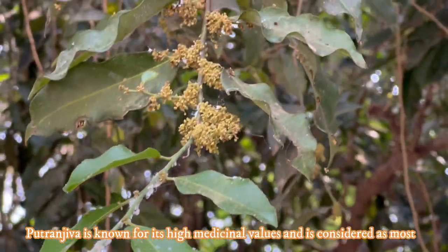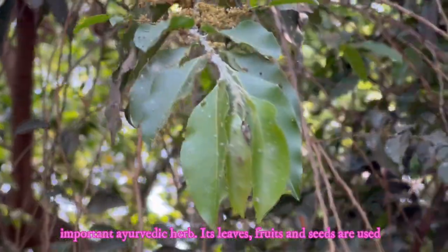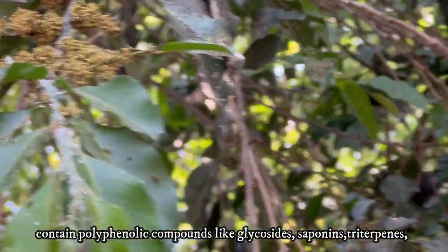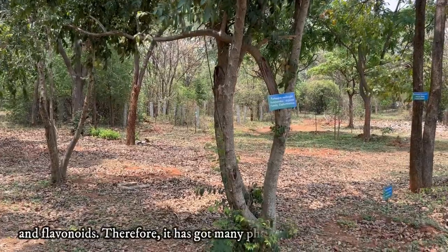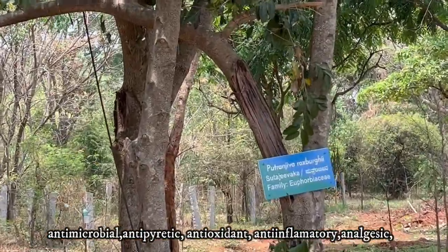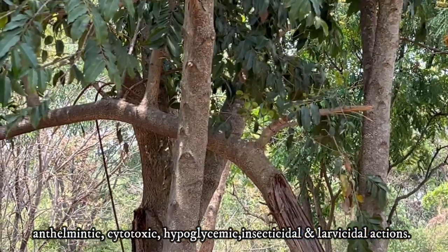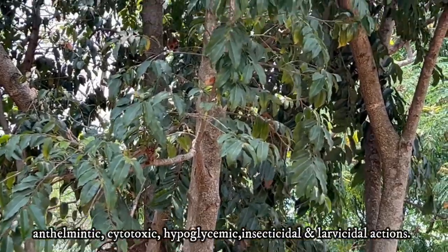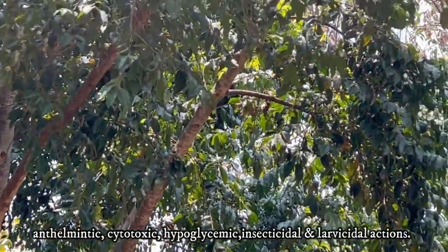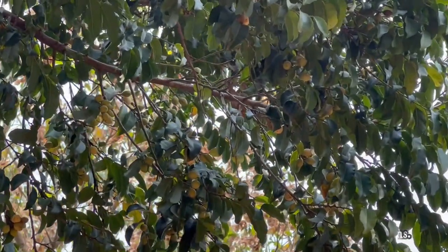Putranjiva is known for its high medicinal values and is considered a most important Ayurvedic herb. Its leaves, fruits, and seeds are used for treatment of various illnesses. Research reports indicate that its leaves, fruits, roots, and stems contain polyphenolic compounds like glycosides, saponins, triterpenes, and flavonoids, which are associated with many therapeutic properties. The leaves contain more phytochemicals than seeds and bark. Due to these phytochemicals, Putranjiva has pharmacological properties such as antimicrobial, antipyretic, antioxidant, anti-inflammatory, analgesic, anthelmintic, cytotoxic, hypoglycemic, insecticidal, and larvicidal actions.